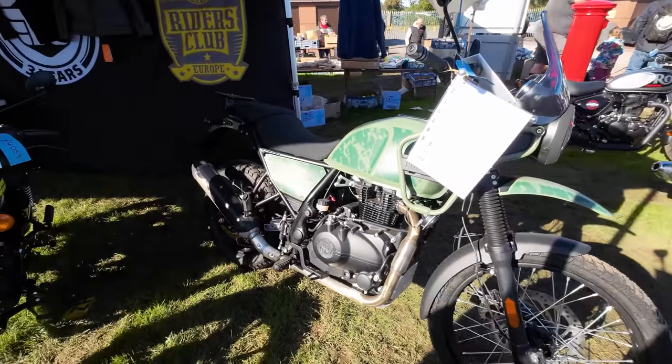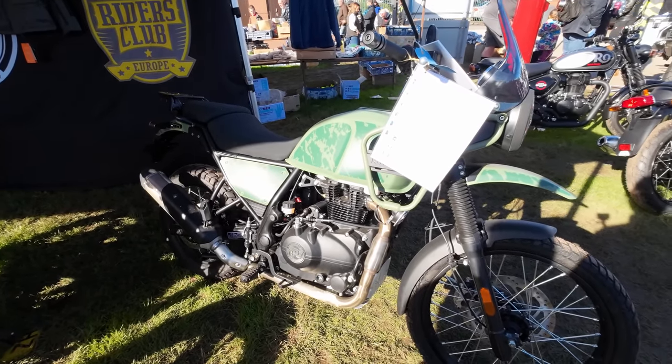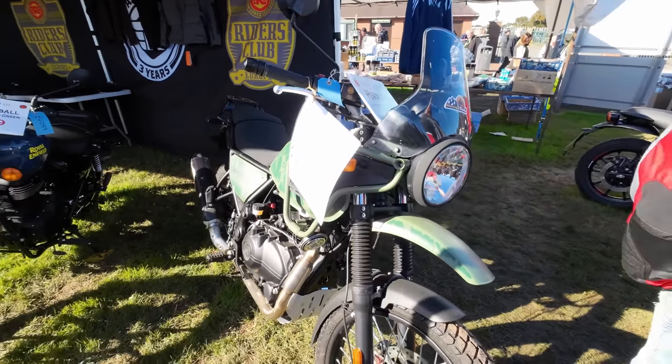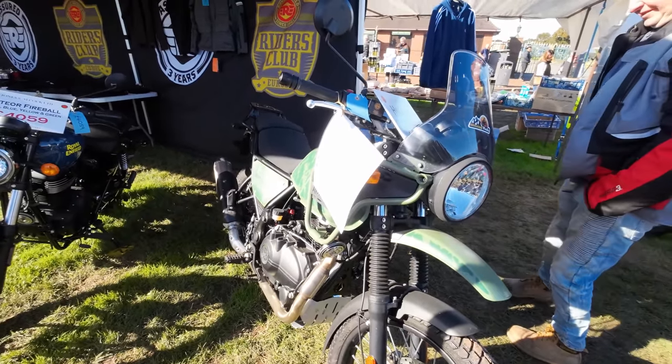And there's the new water-cooled Himalayan coming out soon — Itty Boots was last seen riding one. Oh, is that the new one? No, that's the old one — the air-cooled one. Yeah.